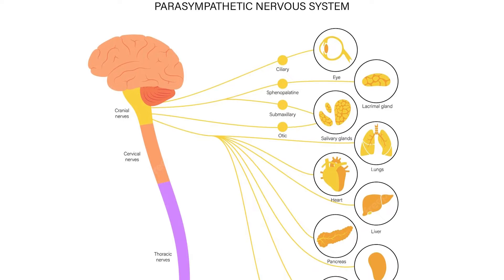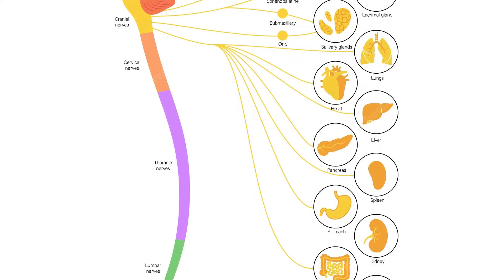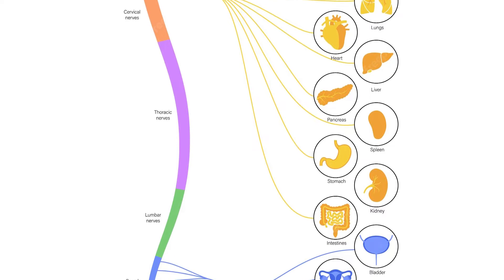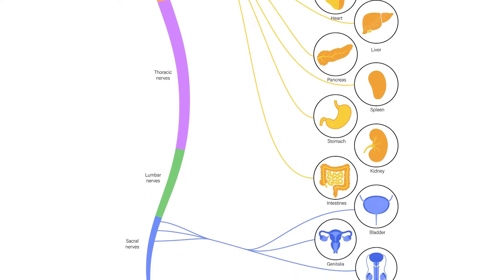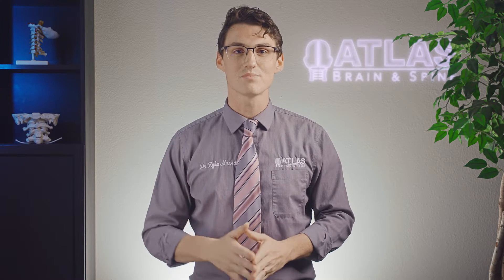These functions are designed to maintain the body's internal environment while regulating the automatic functions like digestive functions, sexual functions, and to promote the natural healing state within the body. This system keeps you alive without you even having to think about it.